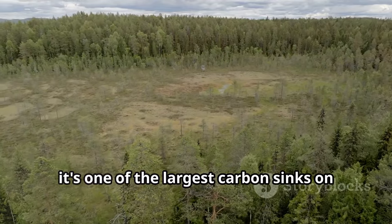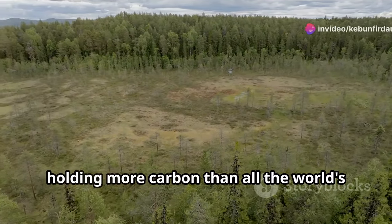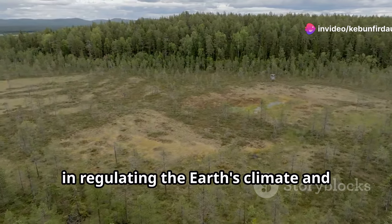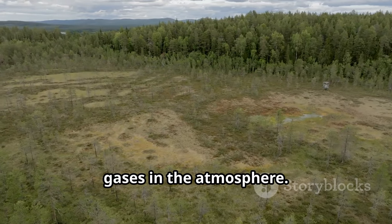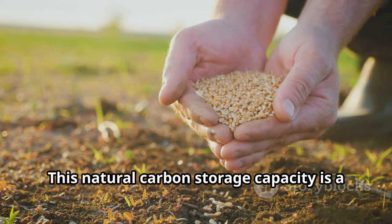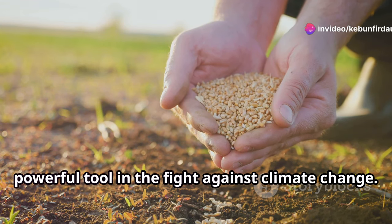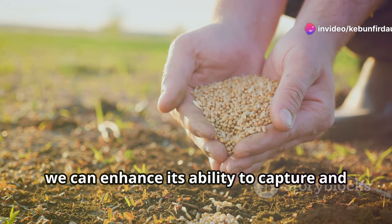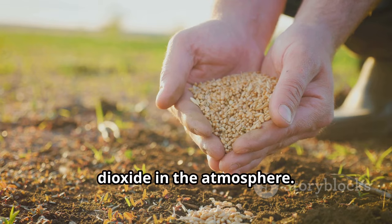In fact, soil is one of the largest carbon sinks on the planet, holding more carbon than all the world's forests combined. This means that soil plays a crucial role in regulating the Earth's climate and maintaining the balance of greenhouse gases in the atmosphere. This natural carbon storage capacity is a powerful tool in the fight against climate change. By maintaining and improving soil health, we can enhance its ability to capture and store carbon, thus reducing the amount of carbon dioxide in the atmosphere.